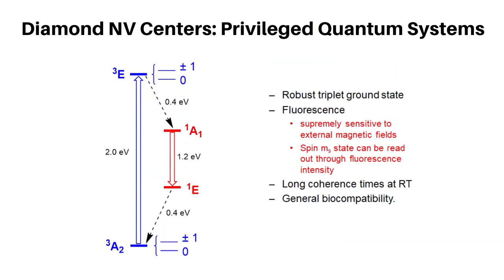Switching between MS states can be done with microwaves in a way that is exceptionally sensitive to magnetic fields. And reading of the state is done through the fluorescence intensity of the color center.